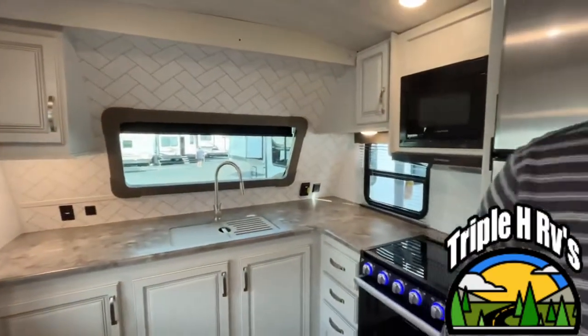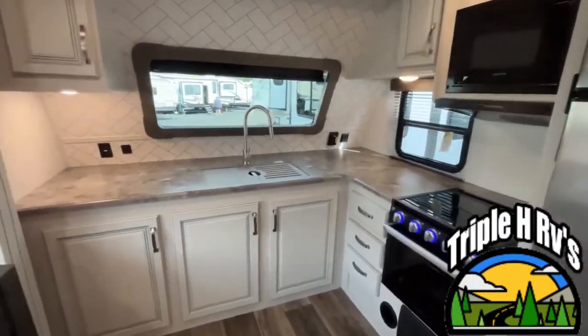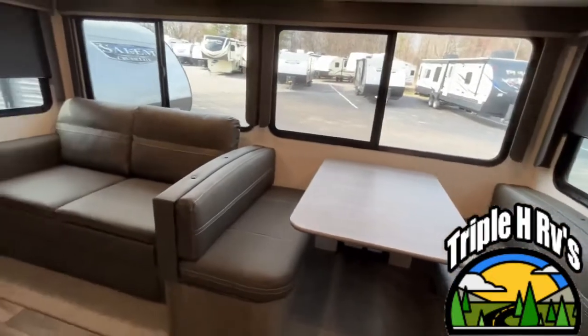The length on this travel trailer is 33 feet 11 inches. The dry weight is 7,632 pounds and the hitch weight is 910.